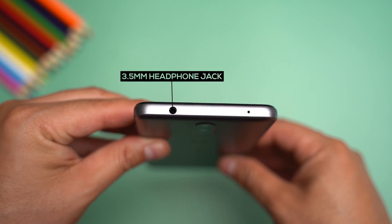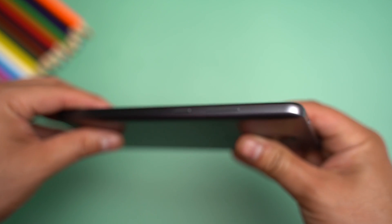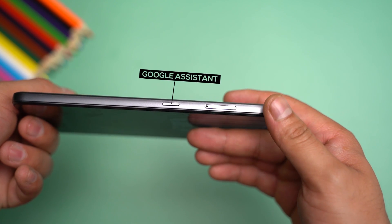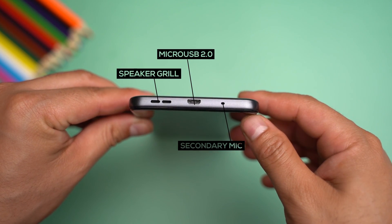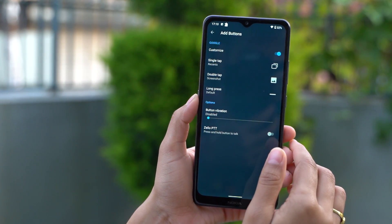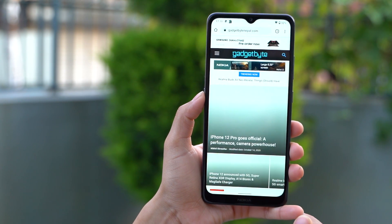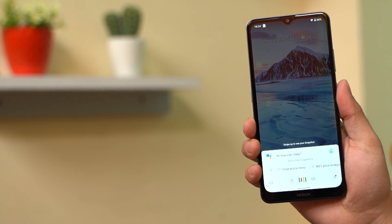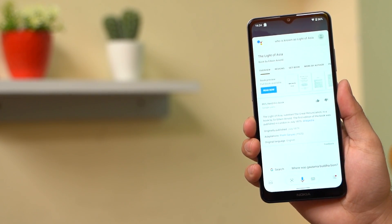There's a 3.5mm headphone jack at the top frame alongside a primary microphone. The volume and power buttons are placed on the right, while there's the trademark dedicated Google Assistant button on the left. You'll find a secondary mic, a USB port, and the speaker grill at the bottom. The Google Assistant button cannot be remapped natively, though you can with a third-party app like Button Mapper. You can already trigger Google Assistant using your voice or simply swiping from the bottom edge of the screen, so having a dedicated button feels redundant at this point.